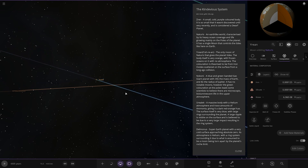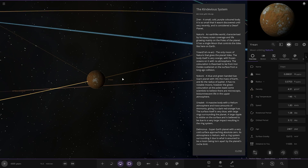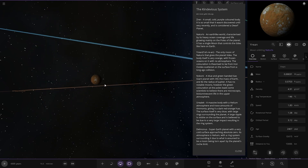Then we've got Urien — the only moon that gives the planet tides. The body itself is very orange with frozen oceans and no atmosphere. The colouration is theorised to be from iron oxide scattered on the surface from a long ago collision.